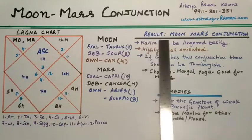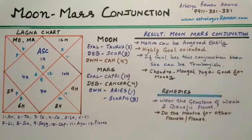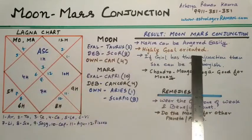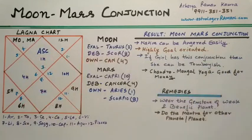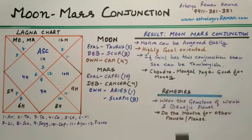When Moon and Mars are together, the natives can be angered easily — they are very quick to anger. Natives with Moon and Mars together are also highly goal-oriented and very focused on their goals. If a girl has this conjunction, she can be tomboyish, meaning she looks or acts like a boy. Also, Chandramangal yoga is very good for monetary or financial success.